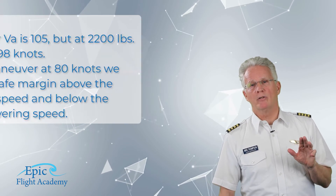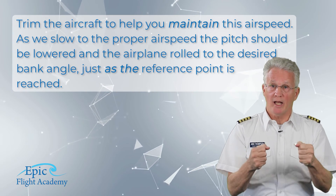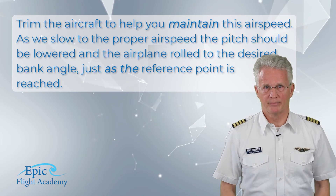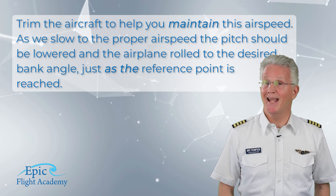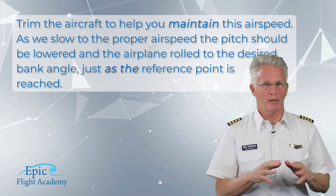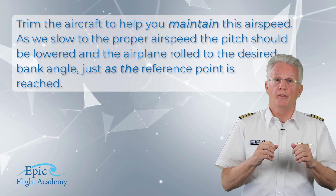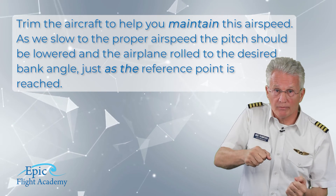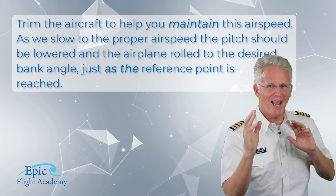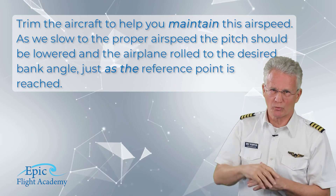Back to our slowing to 80 knots and roll-in: trim the aircraft to help you maintain this airspeed. As we slow to the proper airspeed, the pitch should then be lowered and the aircraft rolled to its desired bank just as the reference point is reached.